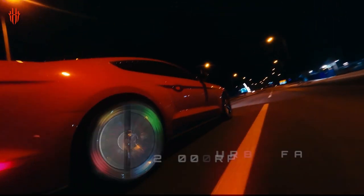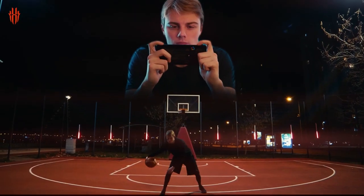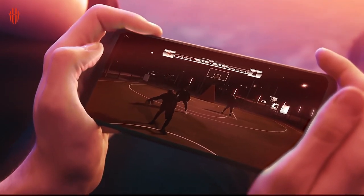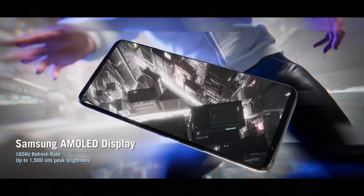Gaming on phones has been popular since the days of Snake, long before the likes of Candy Crush Saga took over our commutes. But these days, smartphones are becoming viable gaming devices for more than simple distractions on the go, and mobile gaming is a giant industry in its own right.